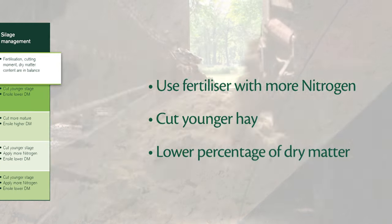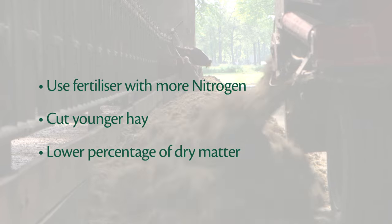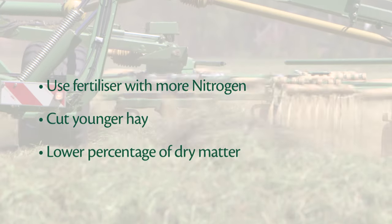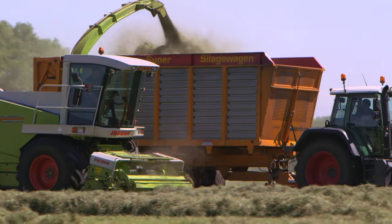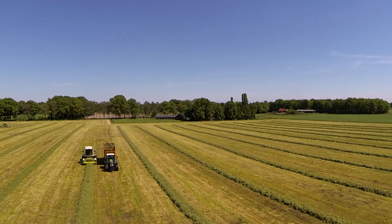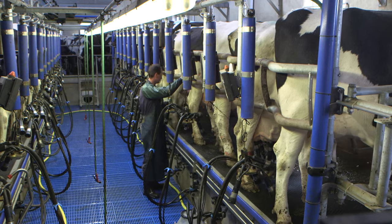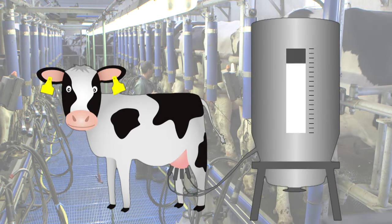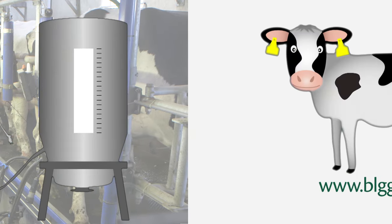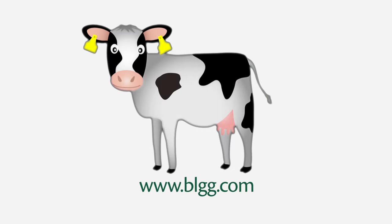Rumen characteristics also provides guidelines on how you can improve your forage, for example by changing fertiliser quantity or the harvest time. Thanks to rumen characteristics, BLGG gives you more control over your cow's health and their milk production. For more information, visit our website at www.blgg.com.